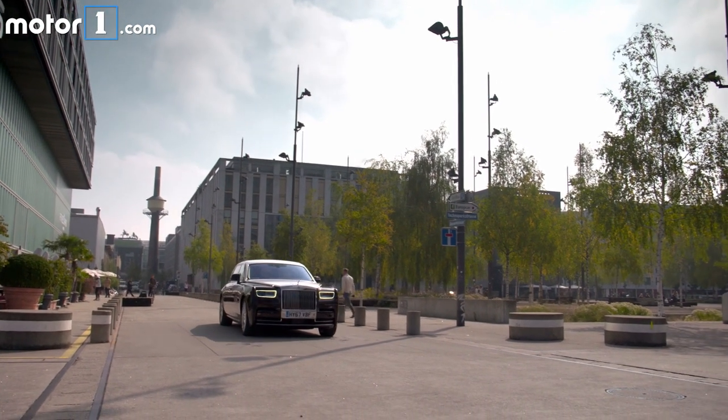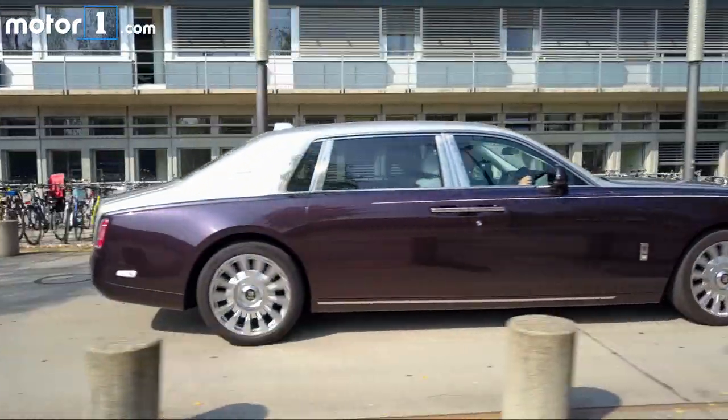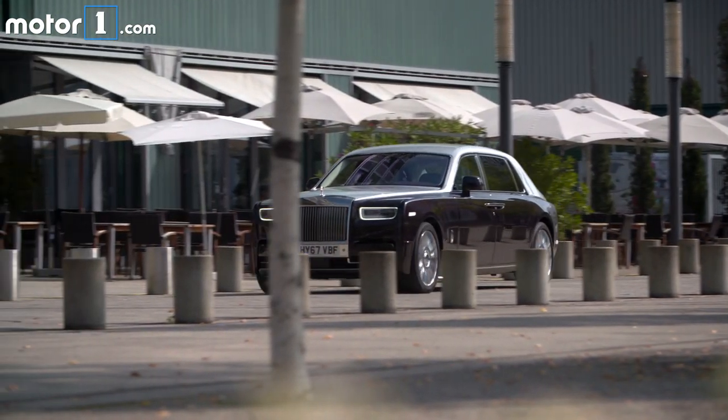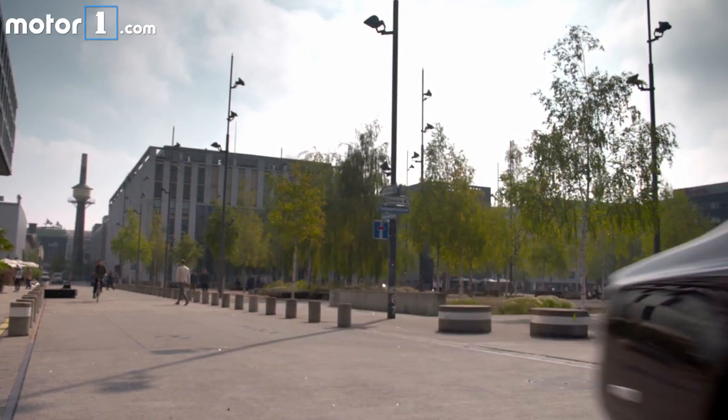The 8th generation Phantom is stunning to behold. At more than 20 feet long and nearly 7 feet wide, it's not small by any means, but I love its imposing, grandiose stance as it quietly idles outside a five-star resort, or seems to glide effortlessly as it silently passes you by.